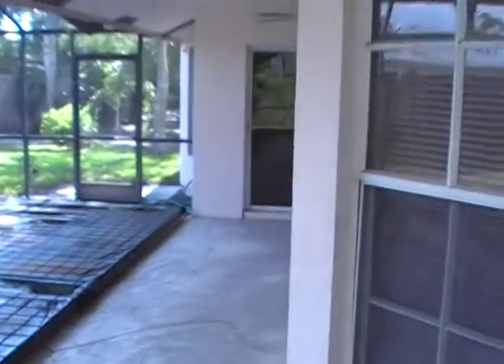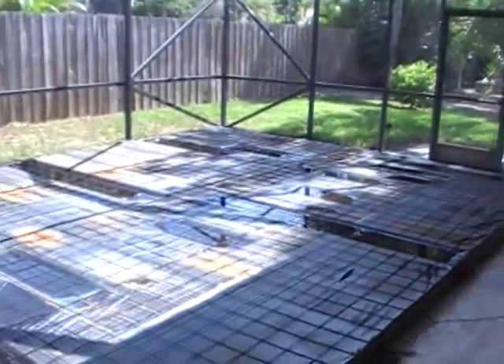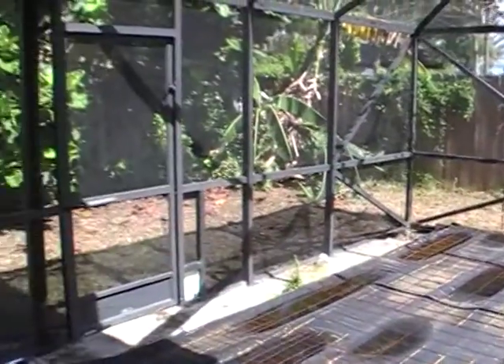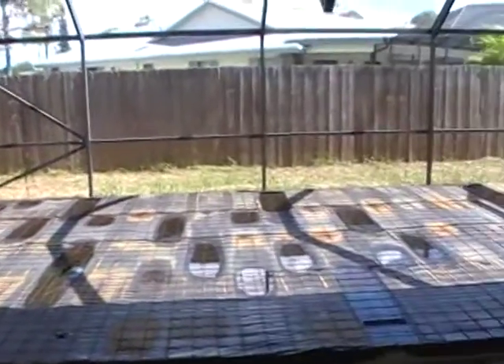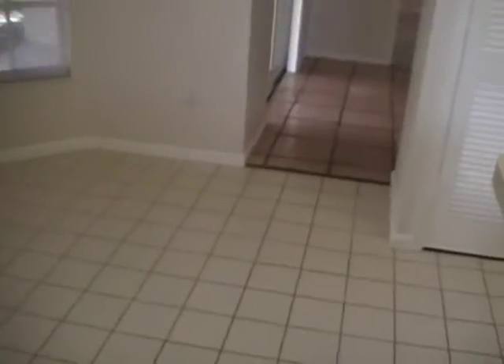You have a nice screened-in patio area and a covered patio area as well. You can see the protective coating is still on the pool. This is a private backyard with a large pool and a nice deck area. Here you also have the formal dining area.